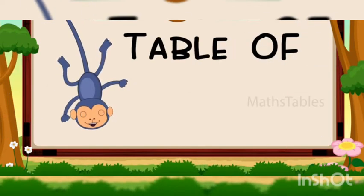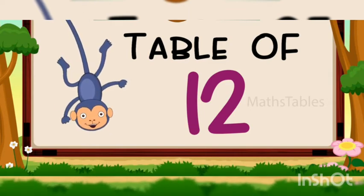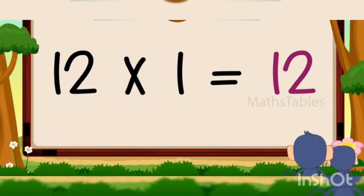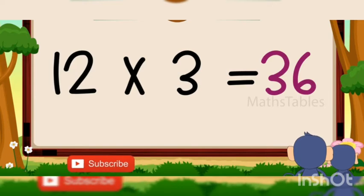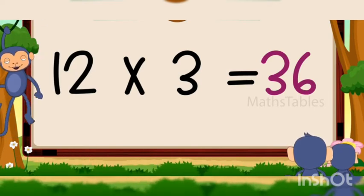Hi friends, now we will learn table of 12. 12 ones are 12, 12 ones are 12, 12 twos are 24, 12 twos are 24, 12 threes are 36, 12 threes are 36.